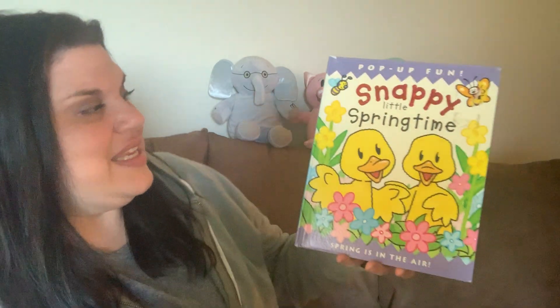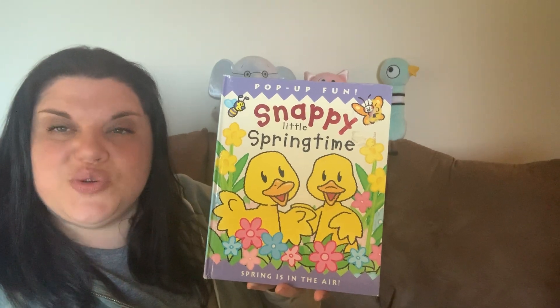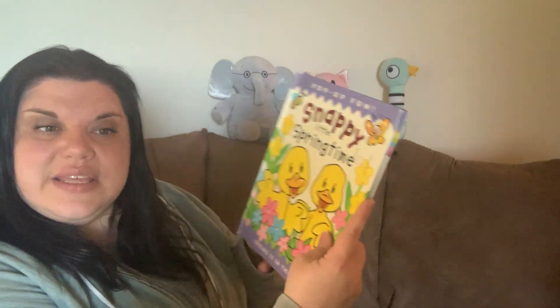The second book that I have for you today about spring is another one of our favorites. We love pop-up books at our story times, don't we, friends? We sure do. This book is called Snappy Little Springtime and it's a pop-up book, written by Dougal Stier and illustrated by Derek Matthews. Let's see what kind of animals you might see in the spring.